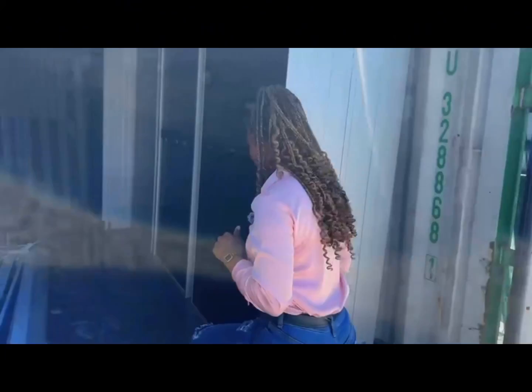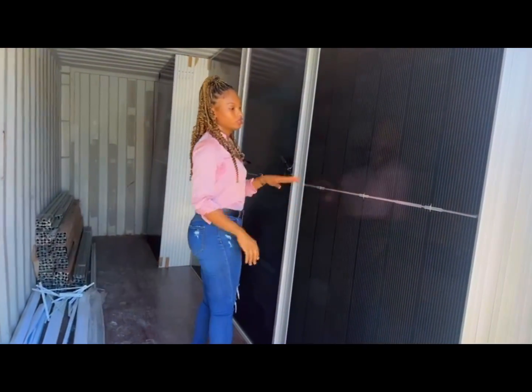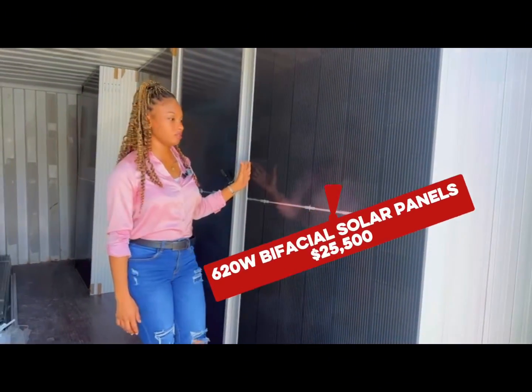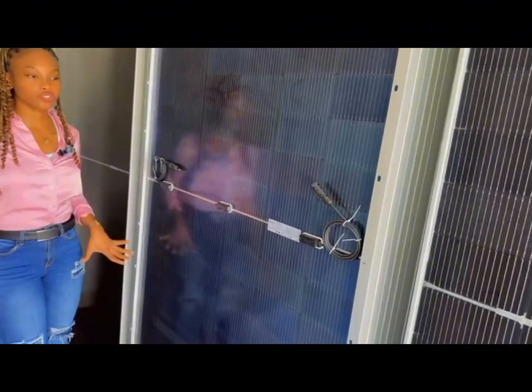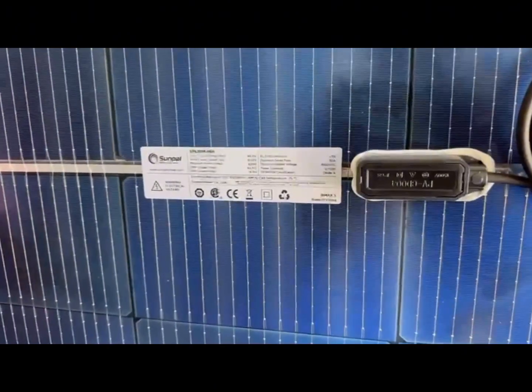Okay guys, let's check this out. So here we have our 620 watt panels. These are bifacial high efficiency panels. This is just a look up the back to show you that it is indeed bifacial. Take a look.